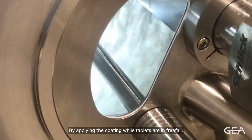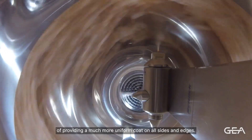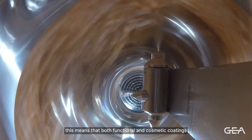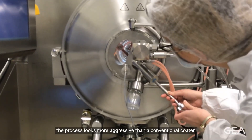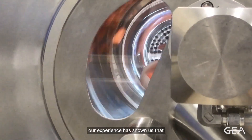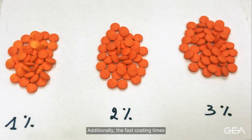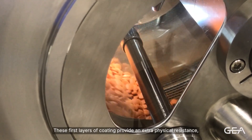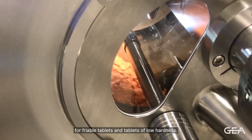By applying the coating while tablets are in free fall, the GEA coater has the advantage of providing a much more uniform coat on all sides and edges. In practice, this means that both functional and cosmetic coatings can be achieved at lower weight gains. Even though at first sight the process looks more aggressive than a conventional coater, our experience has shown us that this method is in fact more gentle on soft tablets. Additionally, the fast coating times mean all tablets receive layers of coating at an early time point in the process. These first layers of coating provide an extra physical resistance, making the GEA coater suitable for friable tablets and tablets of low hardness.